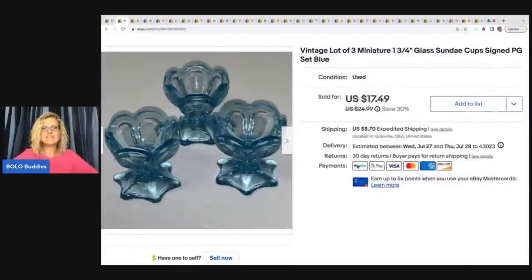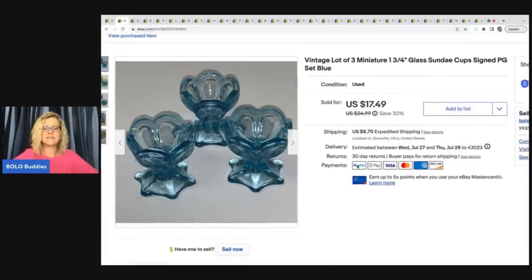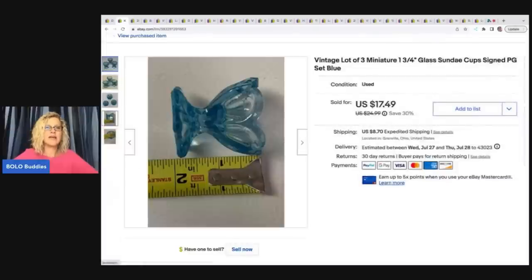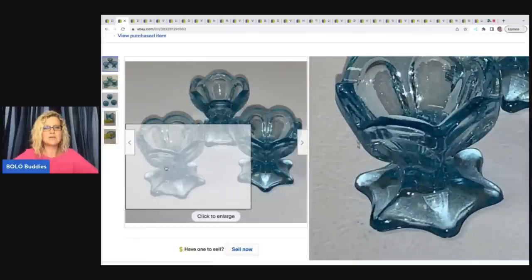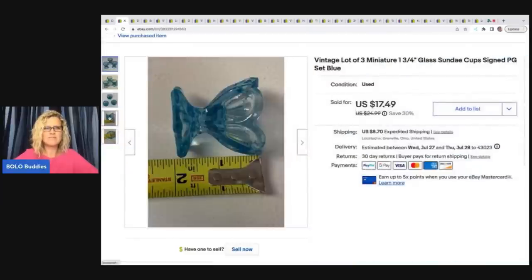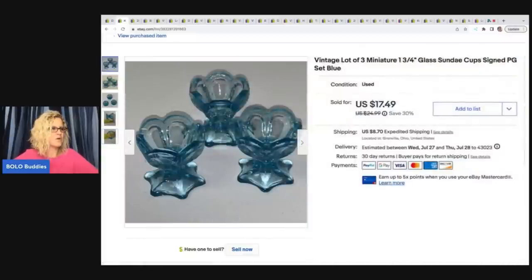The next item is this Vintage Lot of Miniature Glass Sunday Cups. They're signed PG — I don't know what that stands for. These took forever to sell, like probably two or three years. It may have been my title; I'm not great with titles for glass. Let me know if you would have used different keywords. They were really cute. I ended up selling those for $12 on Best Offer, and I got those at a garage sale.